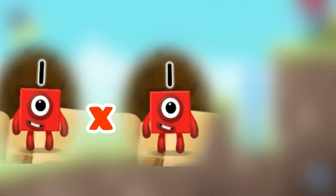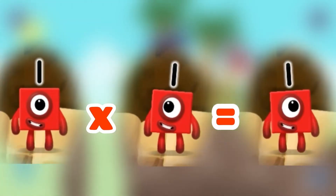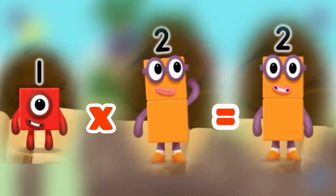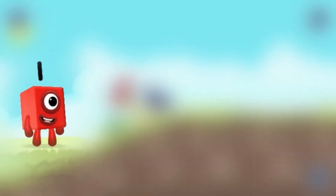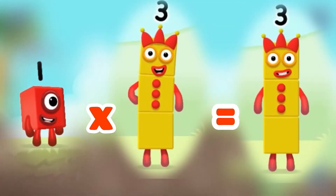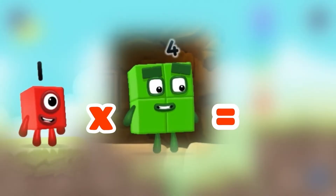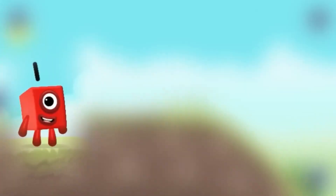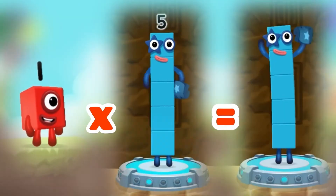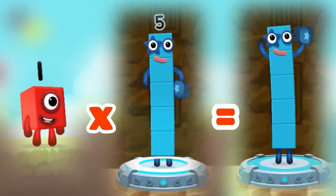Number block 1 times number block 1 equals 1. 1 times 2 equals number block 2. 1 times 3 equals number block 3. 1 times 4 equals 4. 1 times 5 equals 5.